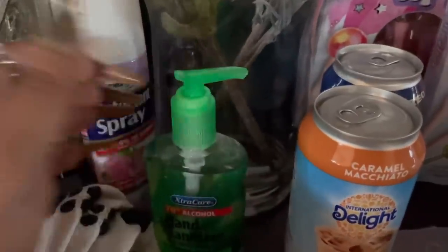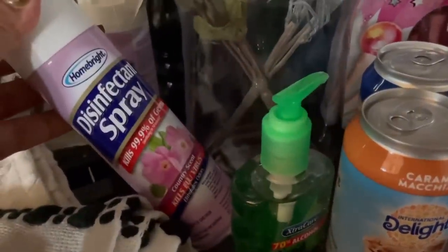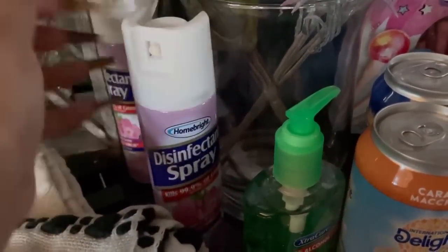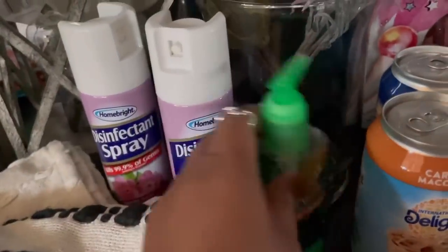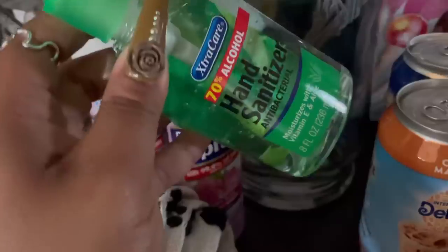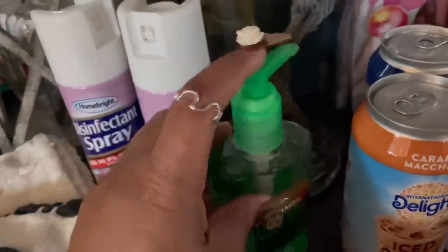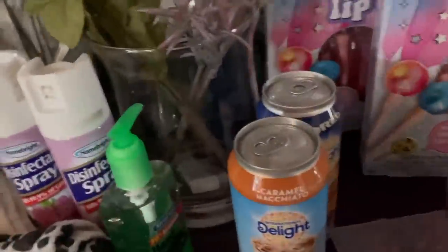Every time I go to Dollar Tree I pick up hand sanitizer and disinfectant spray - you can never have too much. I spray down the kids' backpacks when they get out of school, I spray down their lunch boxes before I wash them. I keep one in my purse, one in my car, I have them on my counter and in each bathroom. We use a lot of sanitizer and disinfectant spray, especially with cold and flu season coming up. Just turned into complete germaphobes.